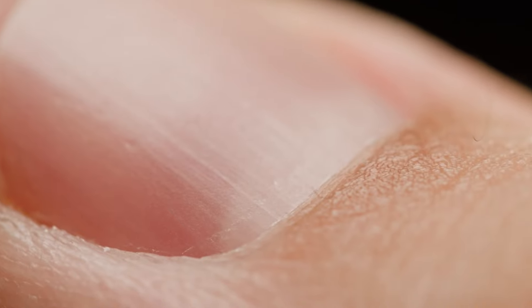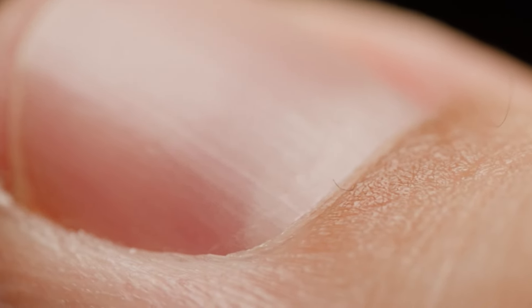Natural causes and external factors. As I said earlier, our nails can be quite revealing about our overall health. Sometimes those ridges are a natural part of the aging process and can be linked to our nutrition.